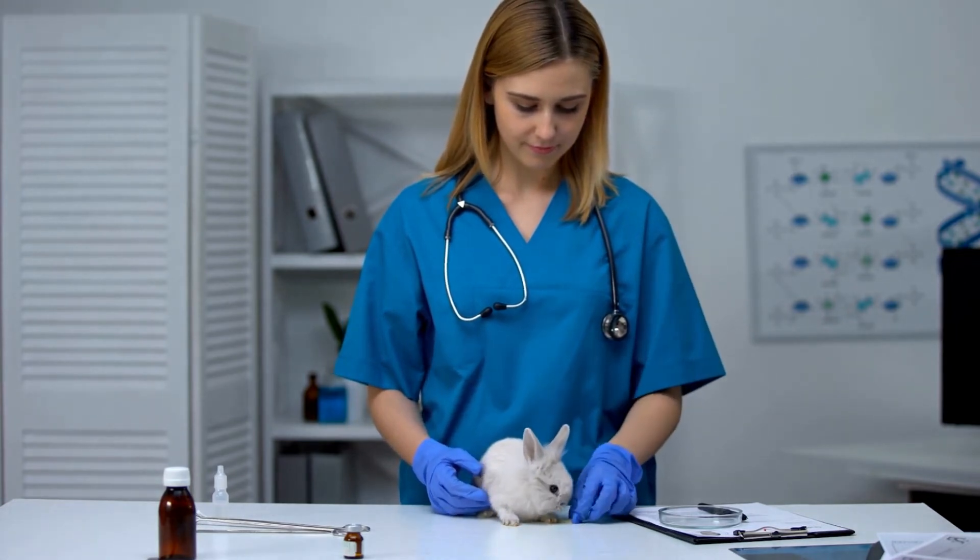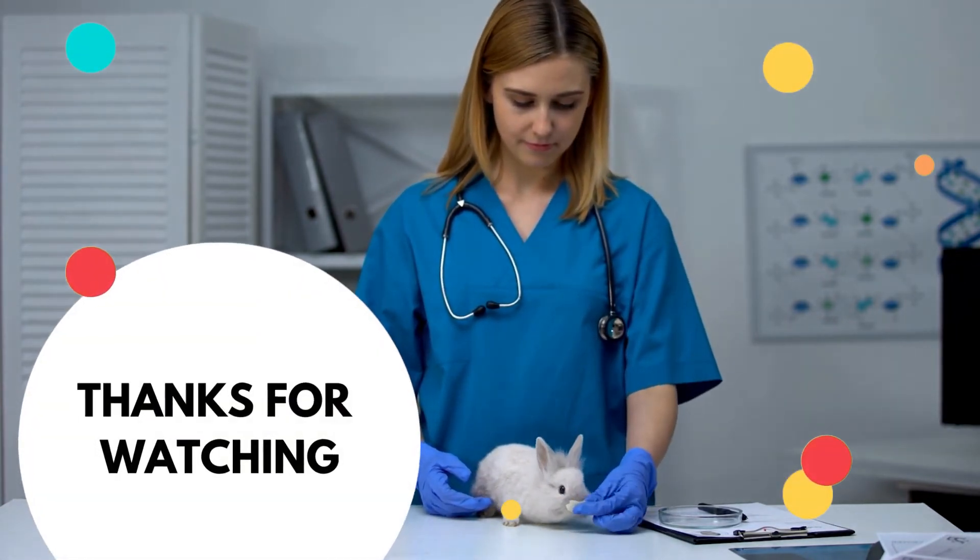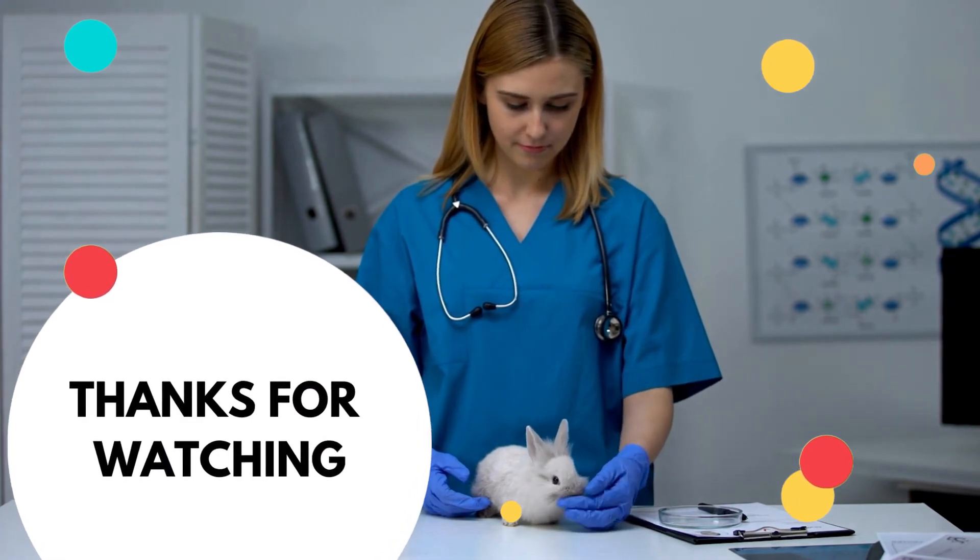Let us know in the comments if your rabbit has had any problems that gave them red eyes and how did you solve the issue? That's all for now. Have an awesome day and see you in the next video.